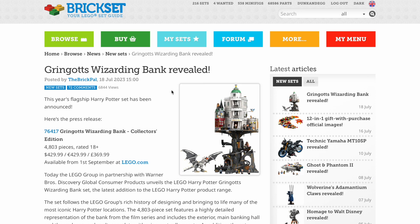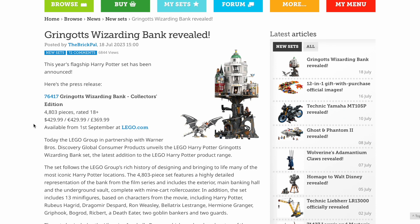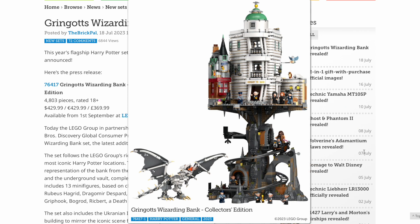So I'm here on Brickset.com, which is a great place to find LEGO news and reviews. It was on a few other places, including Promo Bricks and Instagram before that, but I thought I'd go on here because they've always got the good quality pictures. So here is set number 76417, Gringotts Wizarding Bank Collector's Edition — 4,803 pieces, £370 in the UK, $430 USD, and €430. What a completely ridiculous set.